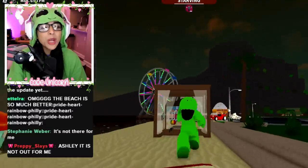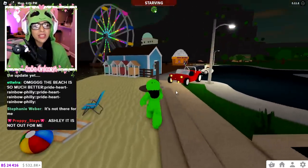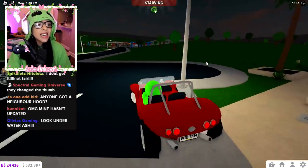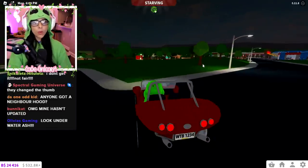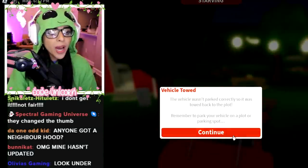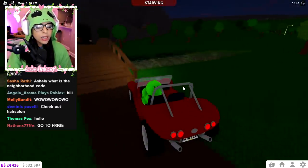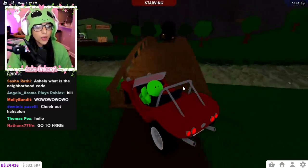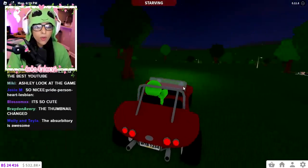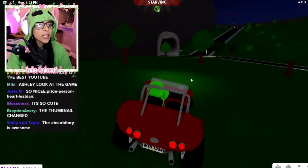Last but not least we're gonna go to the observatory since it's getting to nighttime — perfect timing. I'm excited because we've seen leaks about it. I want to see if we can see aliens through the telescope. Oh wow — they literally demolished the old observatory. This is totally new! There's an old man NPC here too.